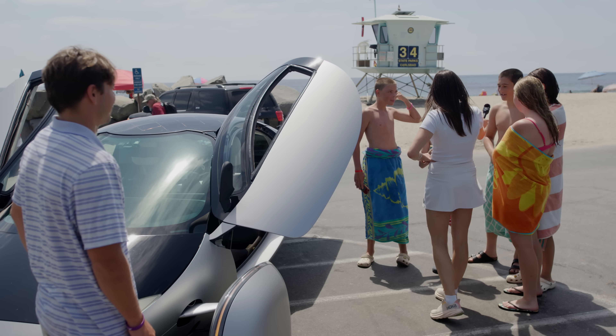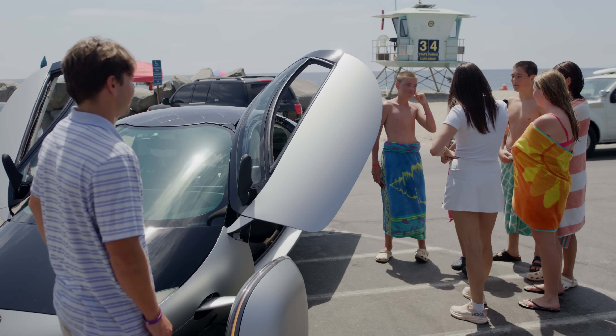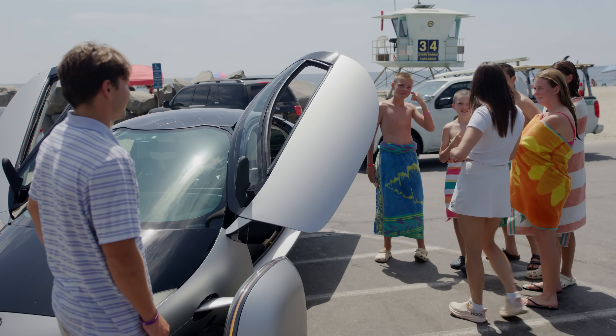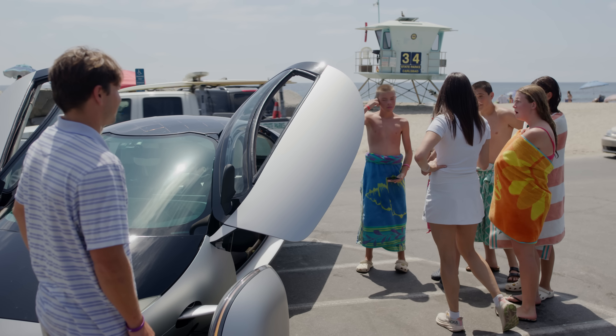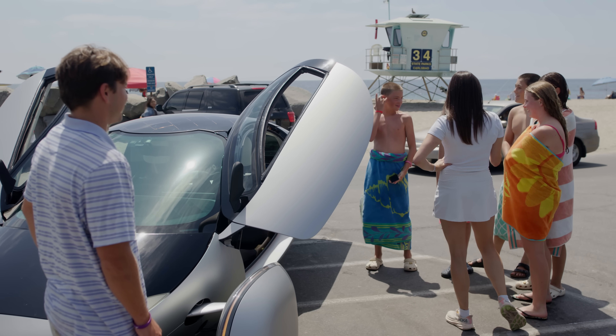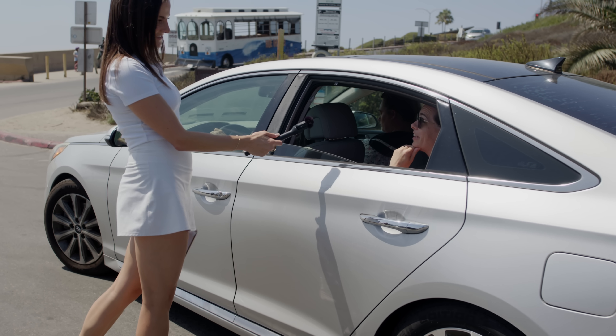That's awesome. How much does it cost? Can you guess? Two million. Probably over 100,000. Over 100? What if I told you that it costs $35,000? Are you serious? I think you were loving it, because that's pretty crazy. Do you think that you would drive something like this? I would, definitely.